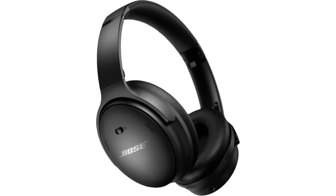These are the best wireless over-ear headphones for the money in 2023. What are the best and most affordable wireless headphones in 2023? Here's our top picks.